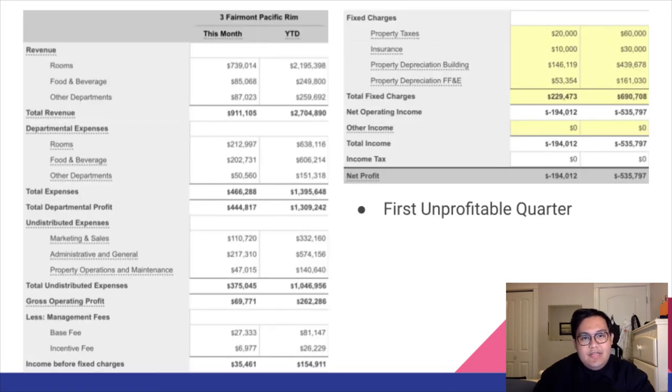As we dive further into the revenue and expenses of our property during the first quarter, unfortunately we were unprofitable. In total revenue, we made $911,105 for the month of March. However, there were huge costs of expenses, operating expenses, and management fees. For the month of March alone, we lost negative $194,012, and year to date it would be negative $535,797.